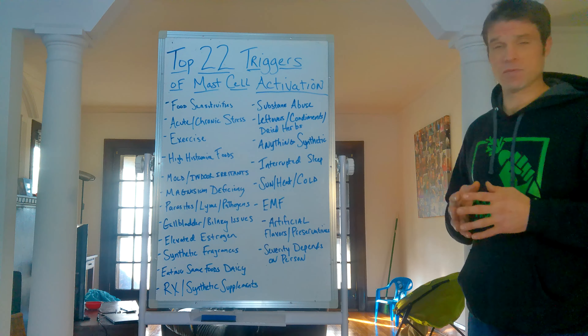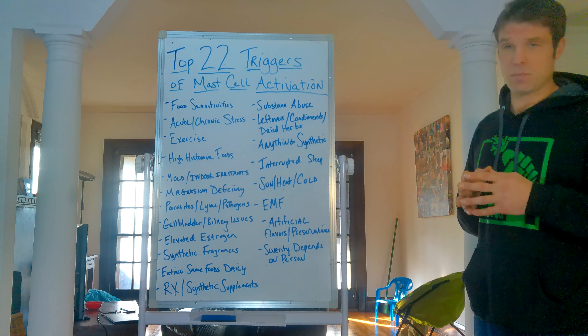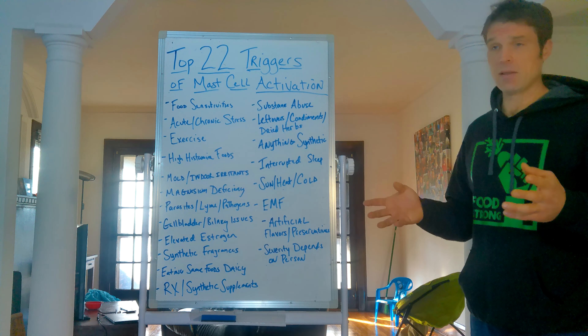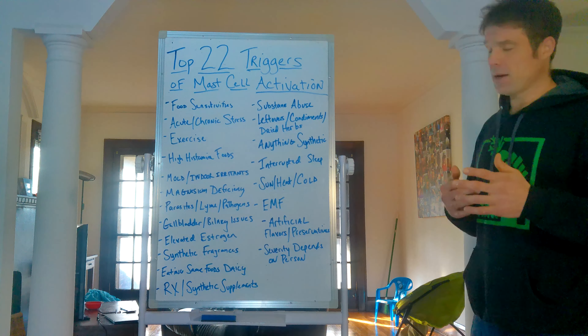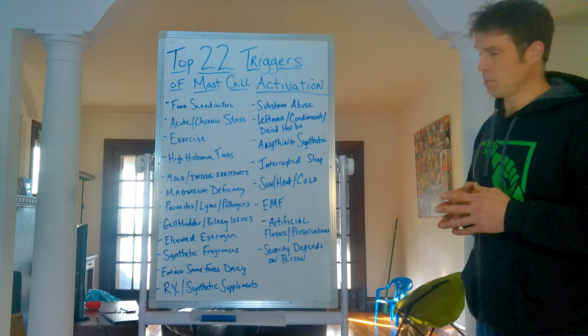Next: parasites and Lyme pathogens — this is really the main underlying cause of mast cell activation most often. Parasites are the most likely to cause the immune response to be overactive. Lyme disease is another one that will really set your immune system off big time. Bacterial and fungal pathogens like Candida are the least likely, but can still contribute. Most of the time when people think they have a bacterial or fungal infection like SIBO, it's actually there because of parasites or another underlying infection.